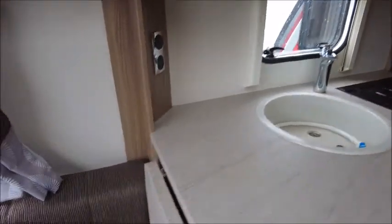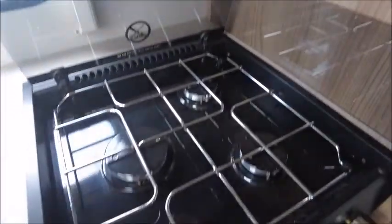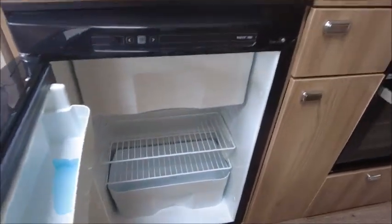In the kitchen area we've got the extendable worktop, sink, high-level microwave, three gas burner hobs, grill, oven, and a Thetford fridge with a removable freezer compartment.